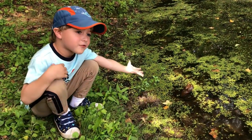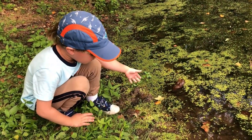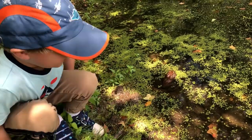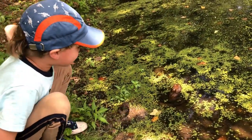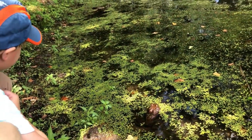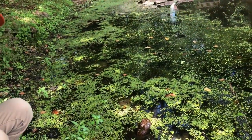Look! What I found! A huge frog! What kind of frog is that? It's a bullfrog. They're known for their croak. A bullfrog's croak can be heard from a half a mile away. It resembles the bellowing of a bull.